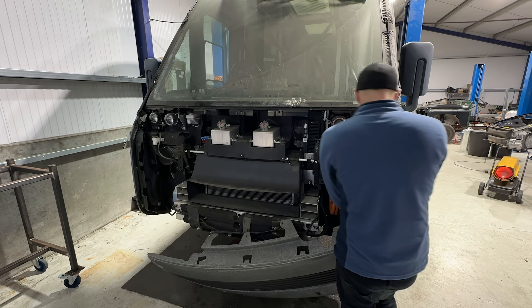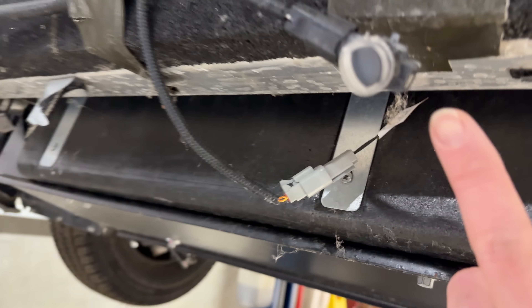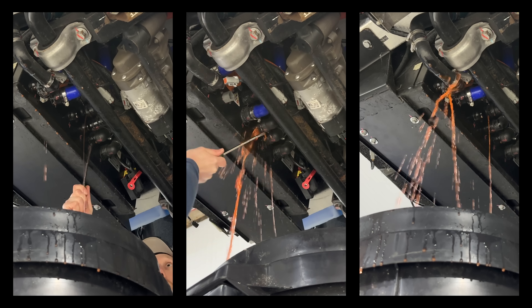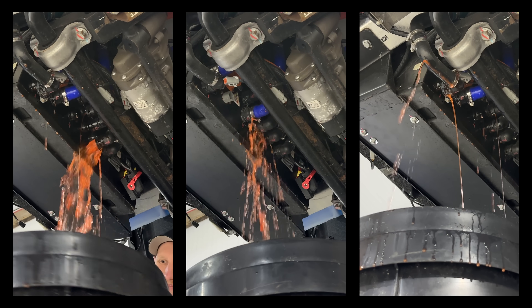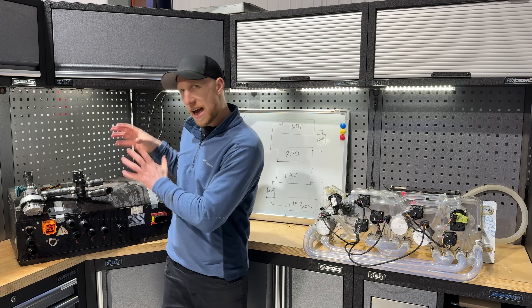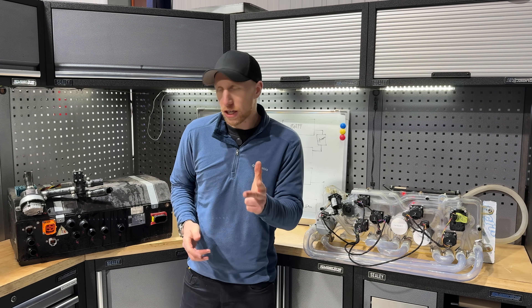The whole front panel is off and this is the box I've been looking for. Everything is out of the Arrival van, so this is what they call the HVAC — heating, ventilation, air conditioning.